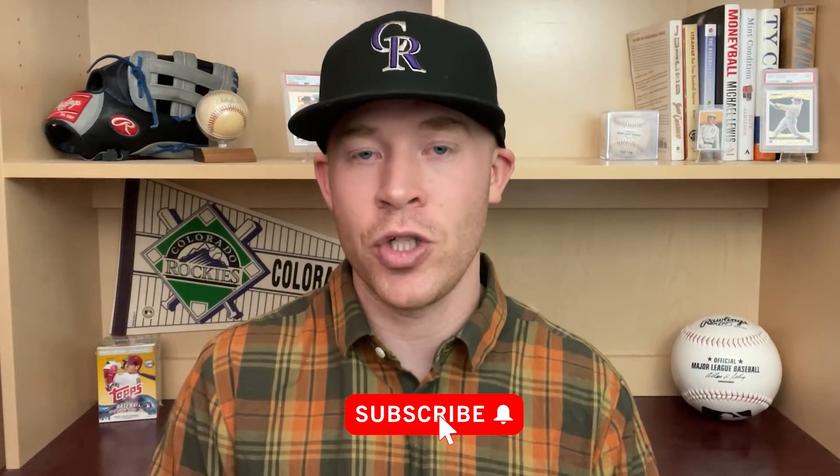Anyway, thanks for watching guys. If you enjoyed this or learned anything, hit that like button so other people can see it. I'll catch you in the next video.